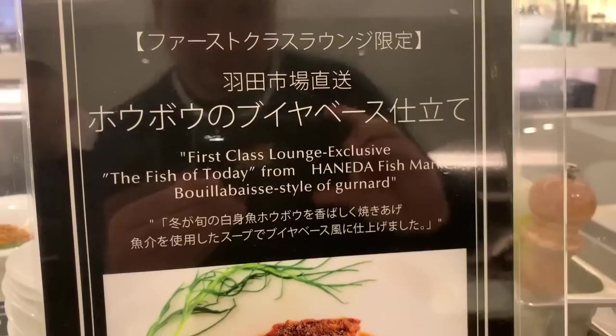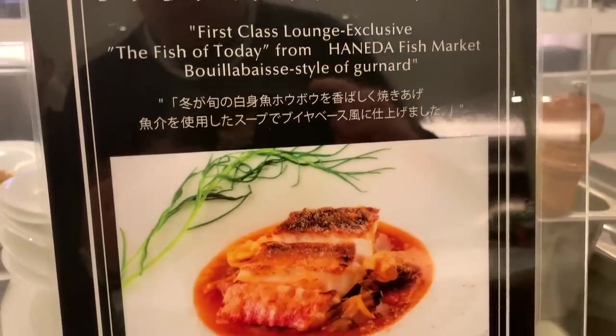There's also live cooking. Today's special was fish coming directly fresh from Haneda Fish Market.